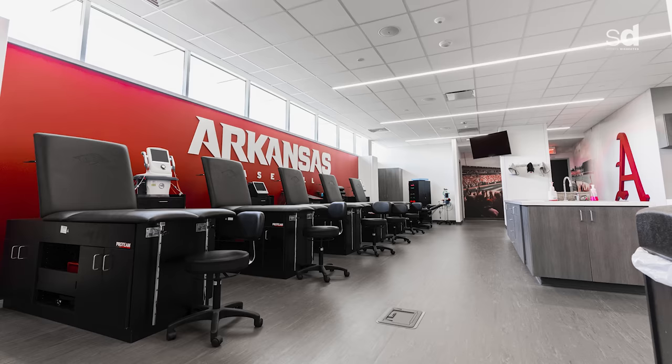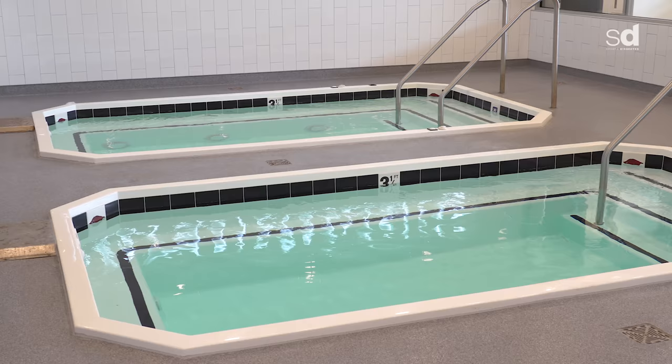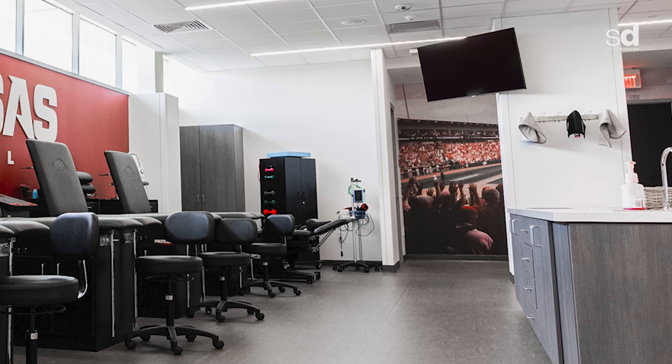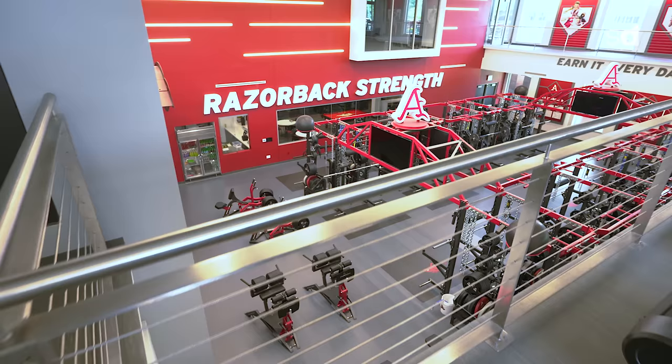The athletic training room is baseball only. Our athletic training staff is extremely happy — it's good size, plenty of room to work. In the hydro area we've got hot and cold tubs for rehab and post-practice workouts. We have a doctor's office there for any issues that might arise that need some privacy. It's a good functional training room.